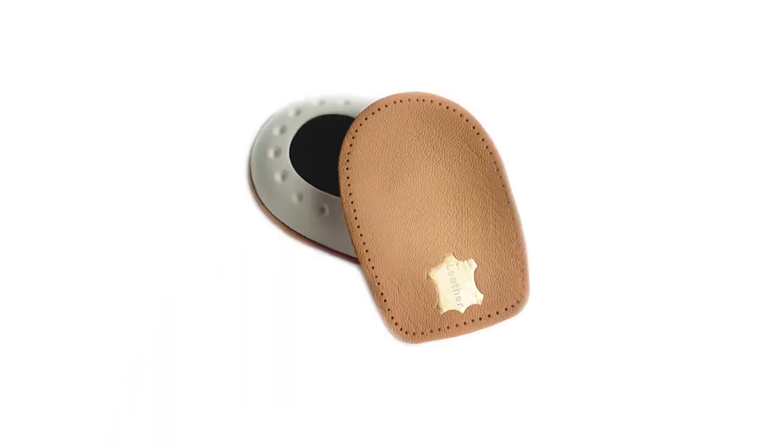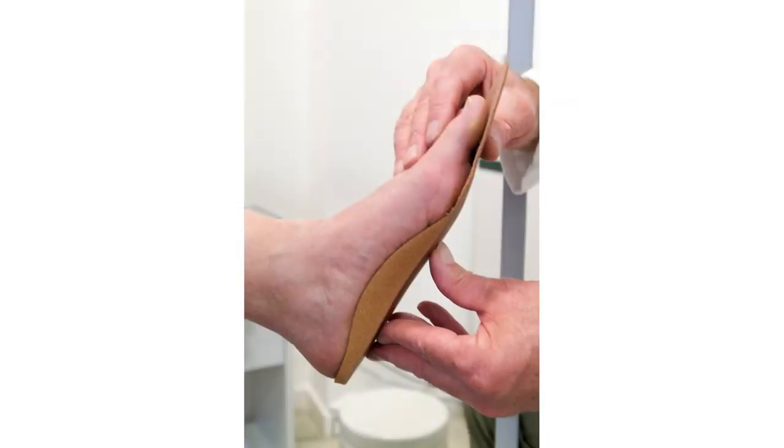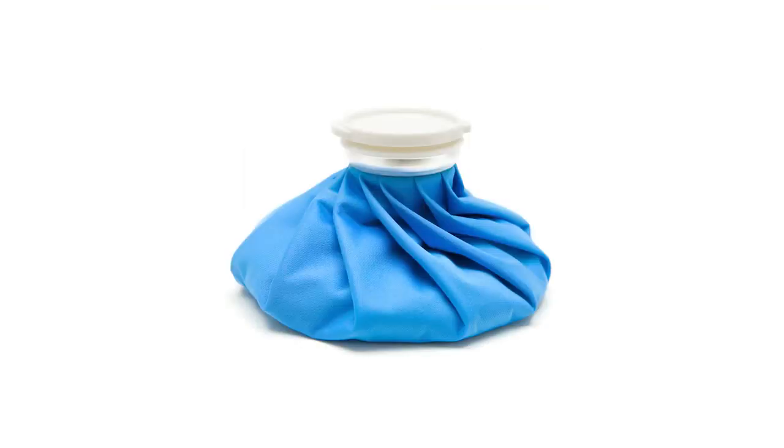Conventional treatment methods for heel spurs include cushioning products, therapy to eliminate damage and heal the plantar fascia, supporter products such as orthotics, ice, and surgery. While these methods may temporarily alleviate symptoms, they don't address the poor neuromuscular function that is the cause of the problem. In fact, the more we artificially support or cushion our feet, the weaker and more dependent we become on these types of products. These old-school support and cushioning treatment methods are not recommended in any other area of musculoskeletal medicine as a viable long-term treatment option.